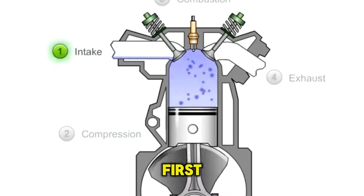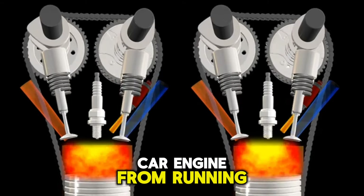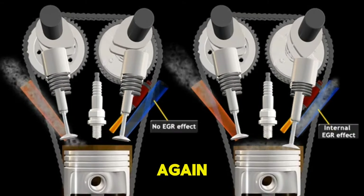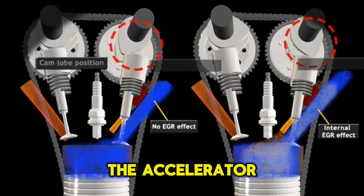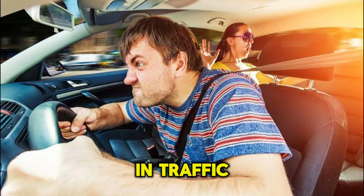First, we have the start-stop technology. This technology stops the car engine from running when the car is stationary, and starts the car again when the driver presses the accelerator. The main idea behind it is to cut emissions when drivers are idling in traffic.